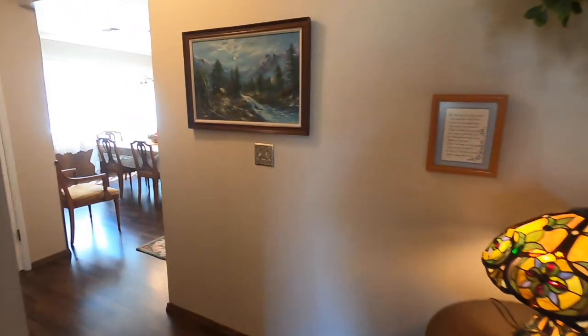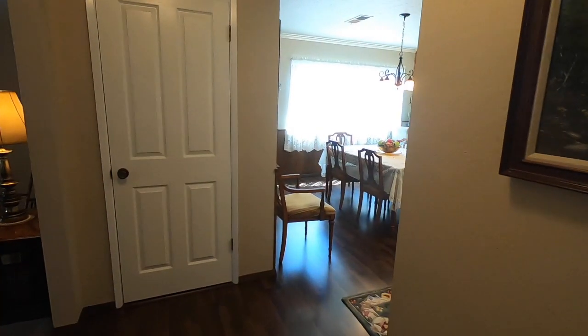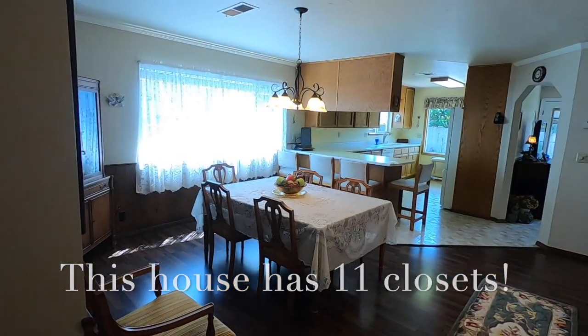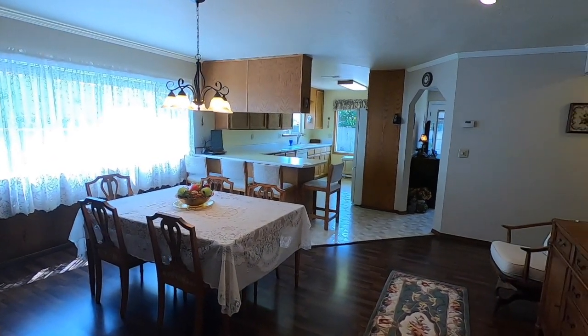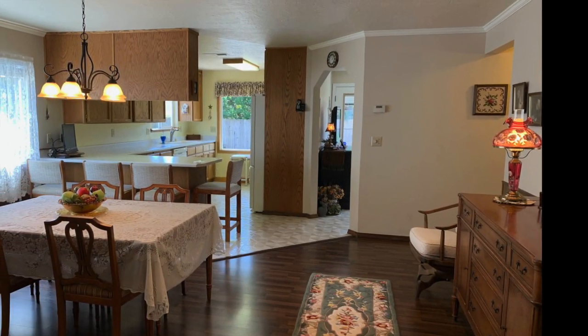Walking forward brings you past a coat closet to the very large dining room, which sits between the kitchen and living room. This room boasts elements such as a built-in hutch, updated lighting fixtures, crown molding, wainscoting, recessed lighting, and bright, sunny, dual-paned windows.